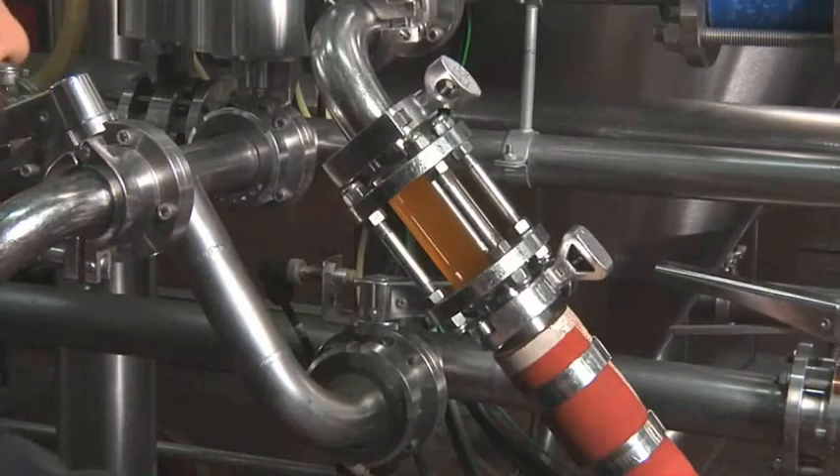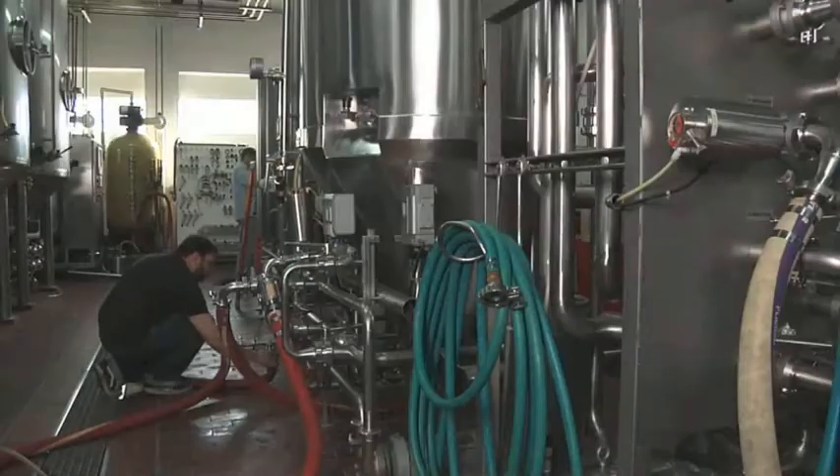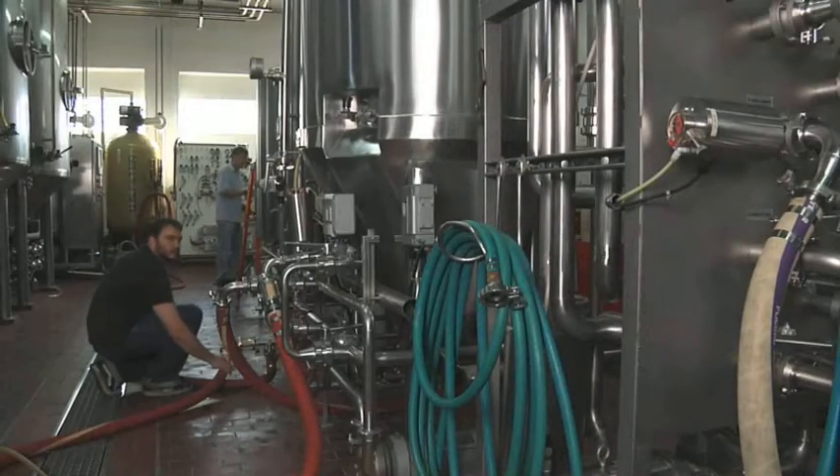As the cooled wort is transferred from the brew house to the cellar, we pitch into the fermenter just the right amount of healthy, vigorous yeast cells. The yeast immediately goes to work consuming oxygen in the wort, reproducing feverishly in the process.